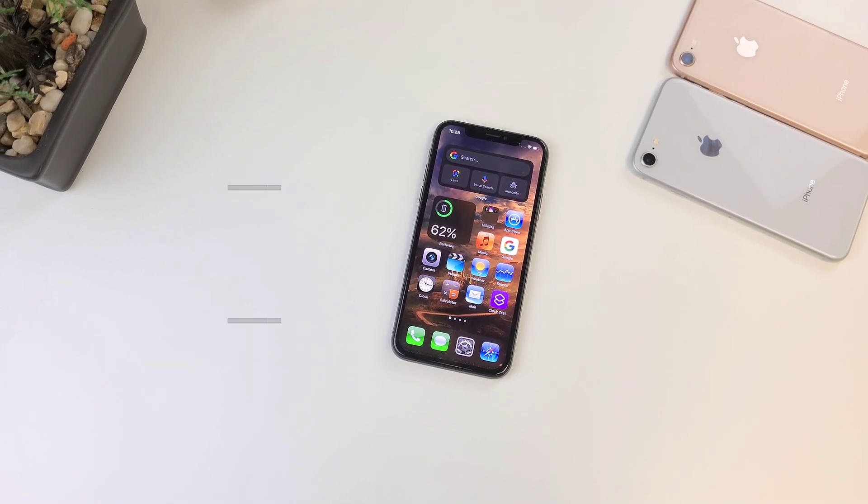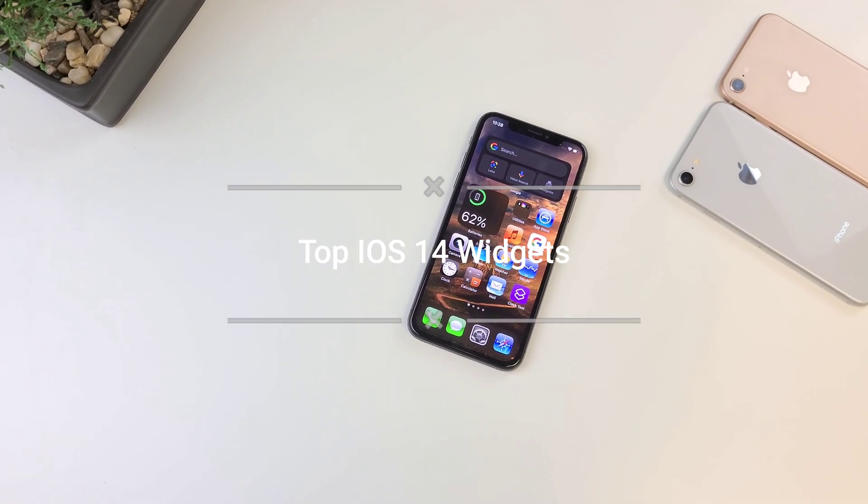What is going on guys? Today we're going to go over my favorite iOS 14 widgets.